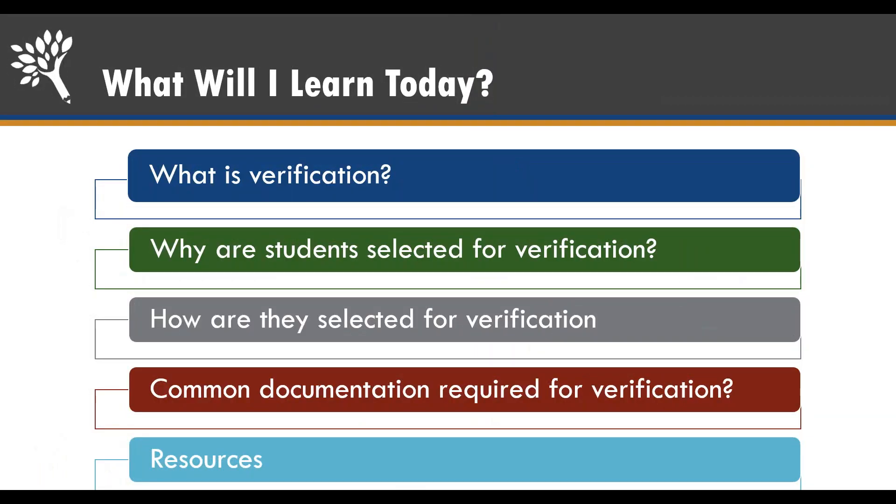Today we're going to talk about the process of verification for students who've applied for financial aid. This is part of a series of videos for Financial Aid Advising Day to help you understand all the different aspects of financial aid. Our goal is to make sure that you can maximize all your financial aid opportunities so you can take on the least amount of debt as possible when you're pursuing your post-secondary education.